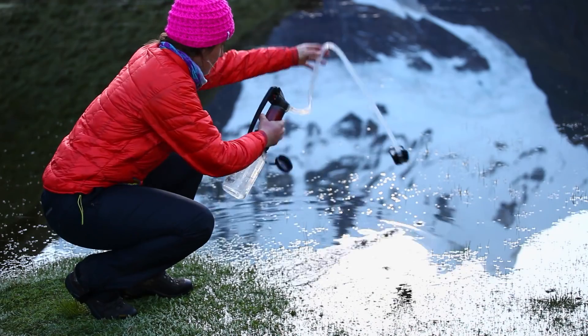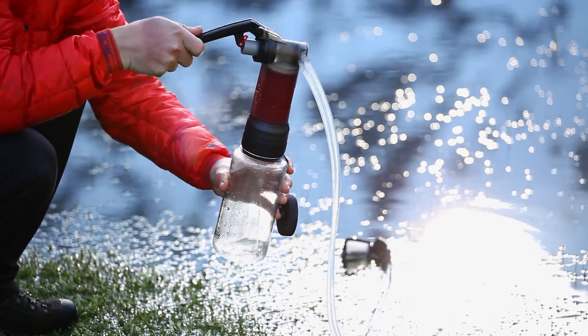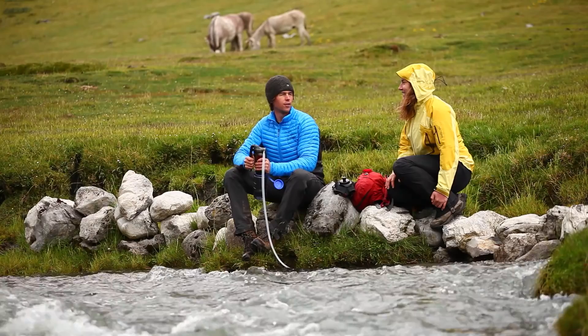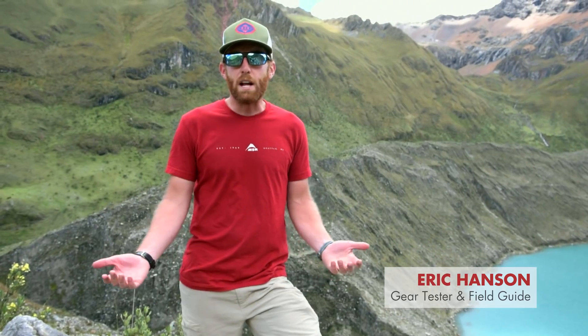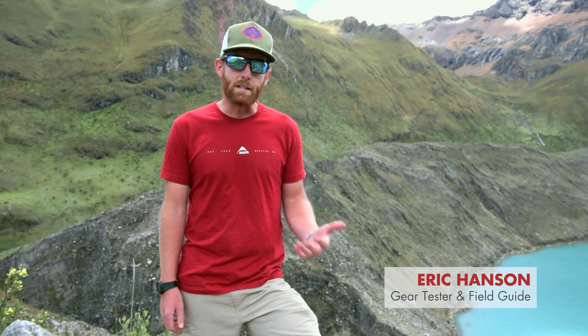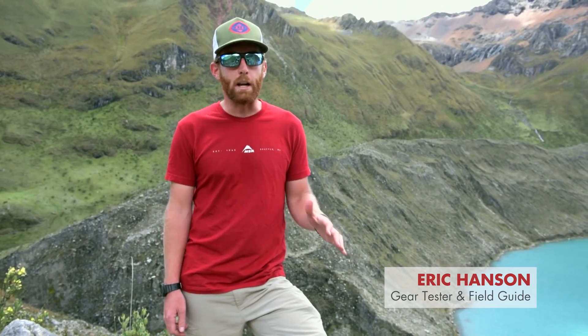A lot of times when I'm traveling in foreign countries I'm tied to having a reliable water source, which can mean getting to a grocery store for bottled water or finding that certain places are off-limits for camping or trekking. A big advantage for the global traveler or trekker is that it opens up so many more opportunities for where you can go and safely get water.